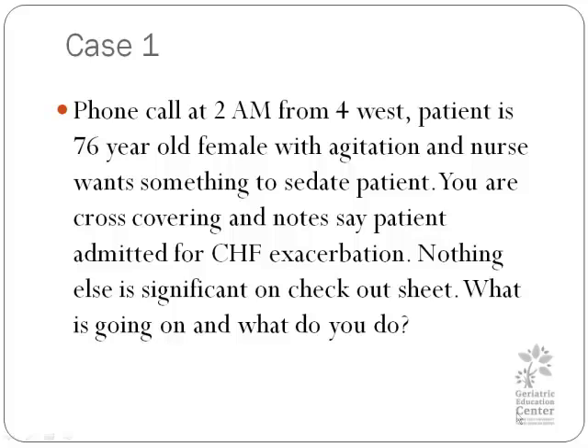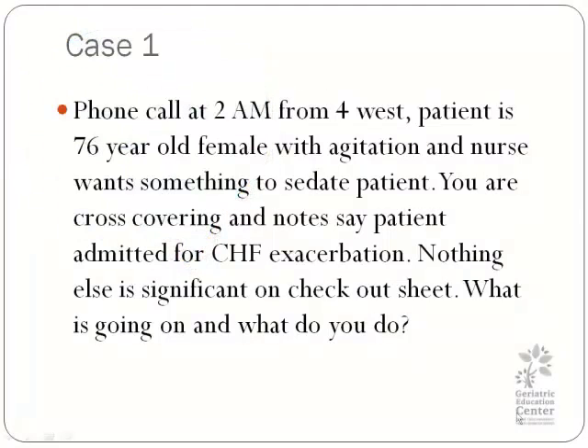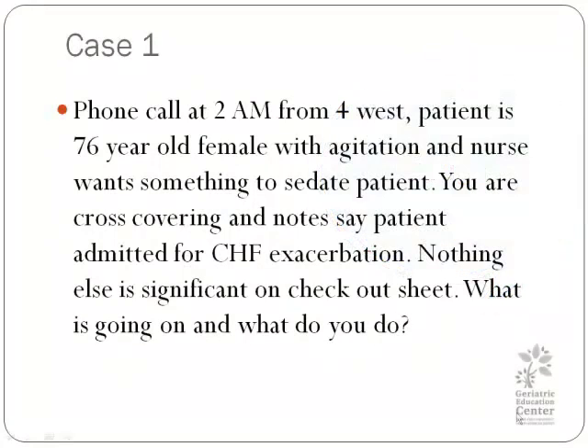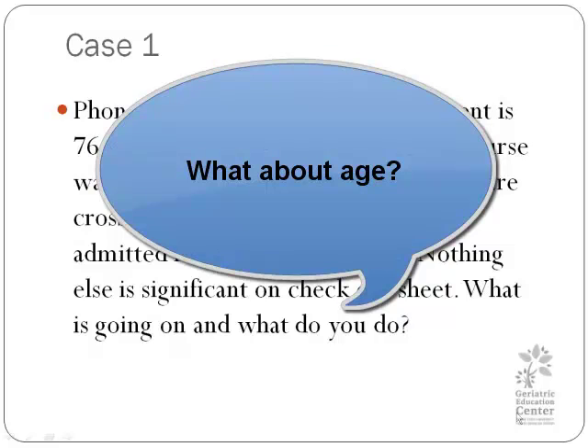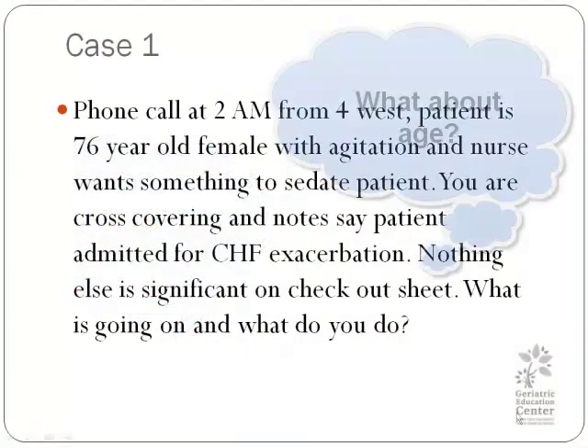The patient is experiencing agitation, and the nurse wants something to sedate the patient. You are cross-covering, and the note states that the patient was admitted for CHF exacerbation. Nothing else is significant on the checkout sheet. What is going on with this patient, and what would you do? The patient could be in pain, it could be drugs, or it could be a new symptom and she's trying to get the nurse's attention. This could also be her baseline.